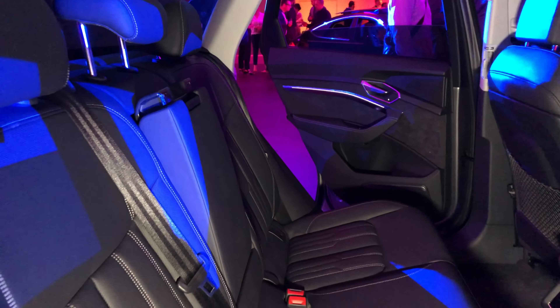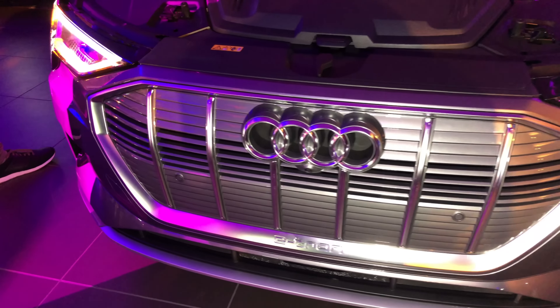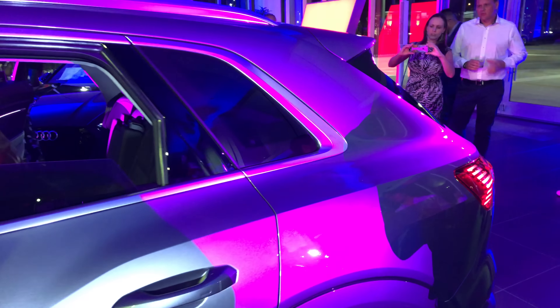On each side is where the two electric motors of the e-tron are located. Installed on the floor, there is a lithium-ion battery pack of 95 kWh. Combined, the two electric motors generate 362 horsepower.